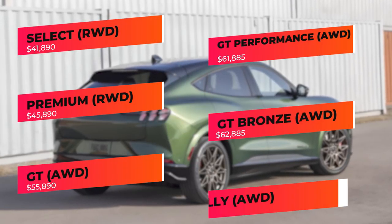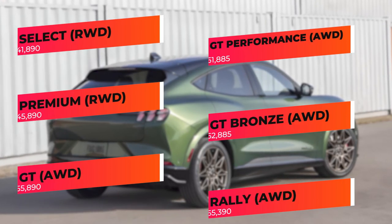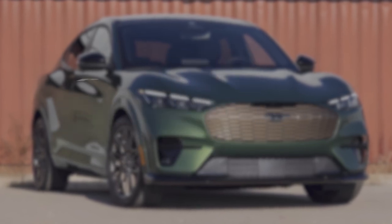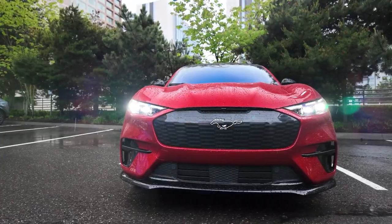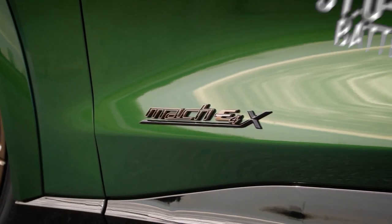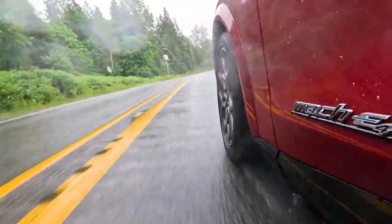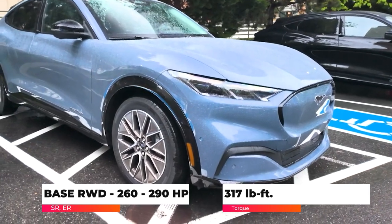The Mustang Mach-E is available with either a standard-range 70-kilowatt-hour battery or an extended-range 91-kilowatt-hour battery pack. These feed a single electric motor on the rear-wheel-drive versions of the Select and Premium, or dual electric motors in all-wheel-drive variants.